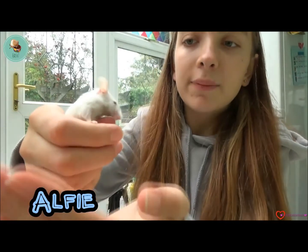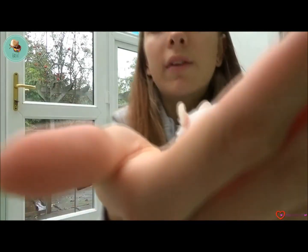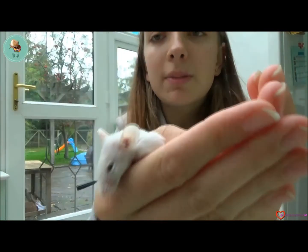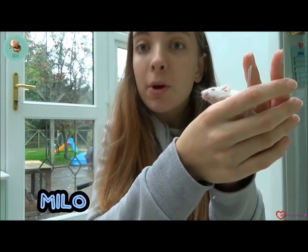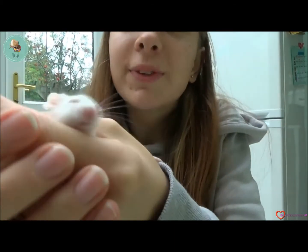This is Alfie — he's white with black eyes, as you can see. He's not as tame as Buttons, but he doesn't mind being handled for a short period of time. And this is Milo — he is the albino with the red eyes, as you can see. He is the most hectic one and the one who wants all the attention.